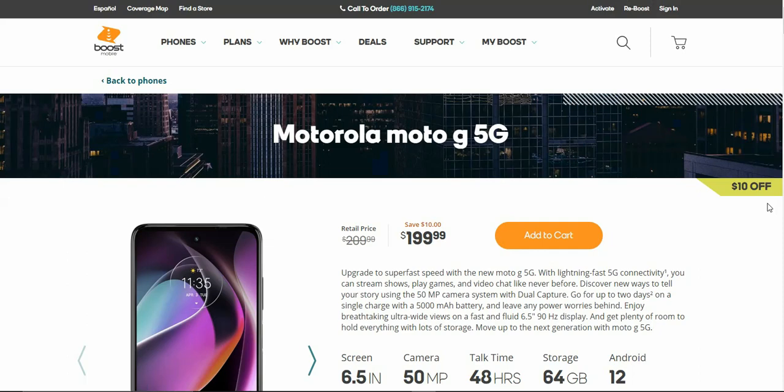The Moto G 5G is now available at Boost Mobile for $199.99, currently on sale $10 off — the full retail price is $209.99. The specs on this phone are pretty good for a budget phone. If you guys want the correct specs, go to the specs section of this phone. This one has 4 gigabytes of RAM, 64 gigabytes of storage, and a 5,000 mAh battery.